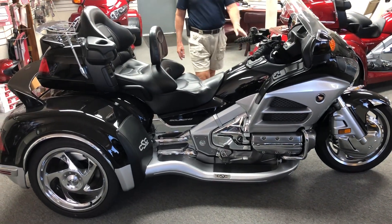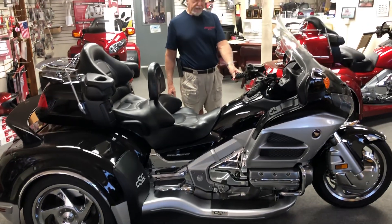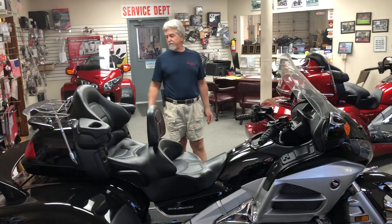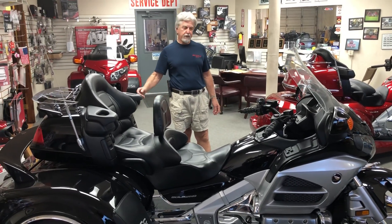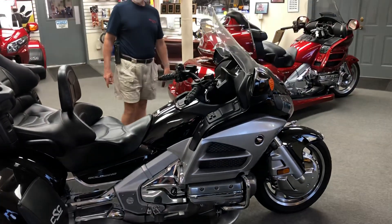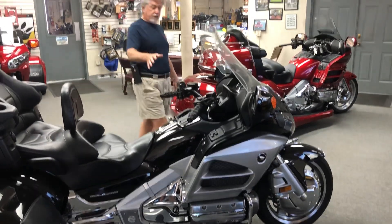This here is a 2012 Goldwing 1800 with a brand new 2020 California Sidecar Viper conversion with independent suspension. This particular trike has got 39,000 miles on it. It's black and silver.